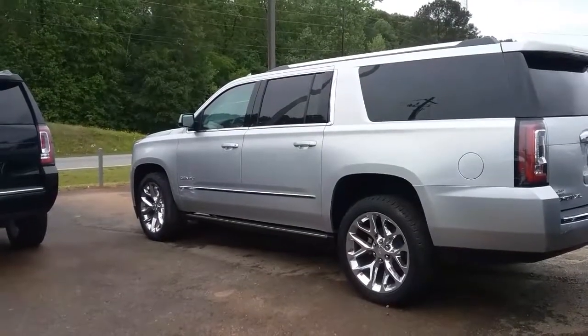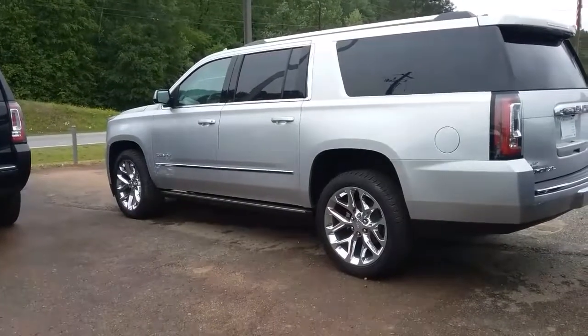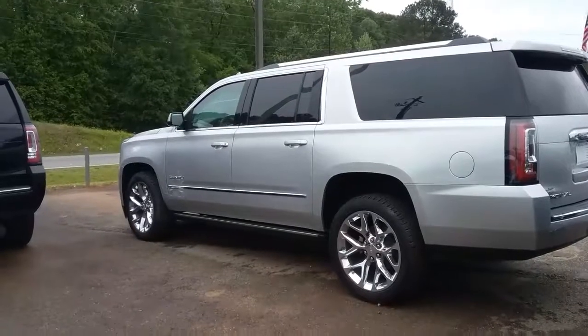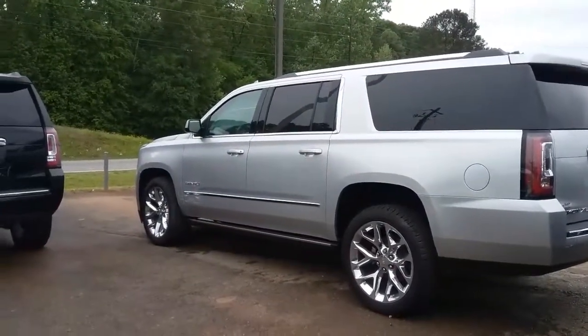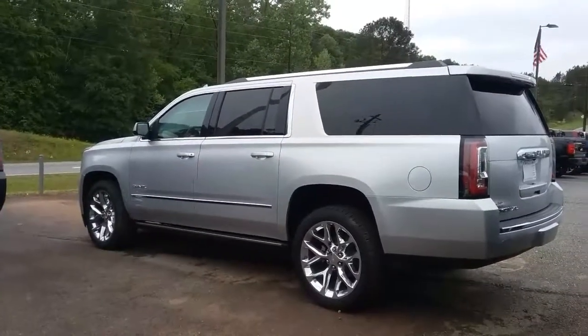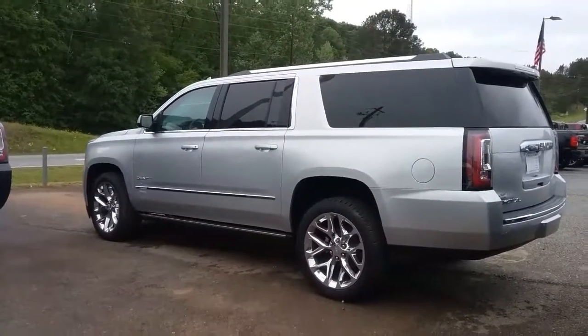So there it is for you, JP — this is the 2017 GMC Yukon Denali XL, plenty of features and benefits on this vehicle. Would love for you to come on out and take it for a test drive. Contact Susan at 706-453-2500. Look forward to hearing back from you — have a great day!